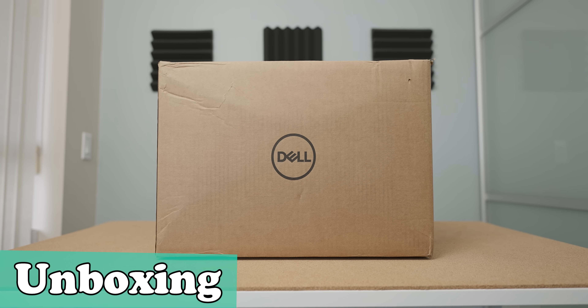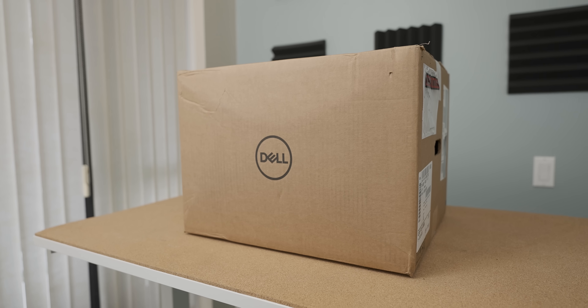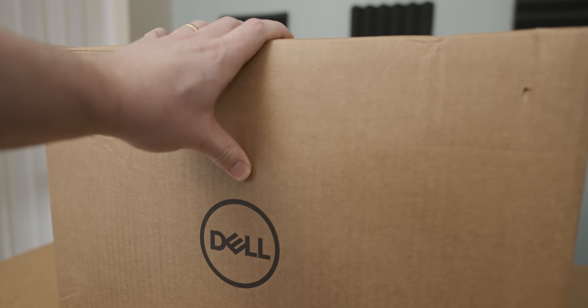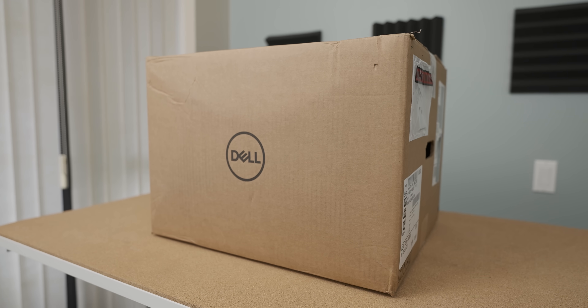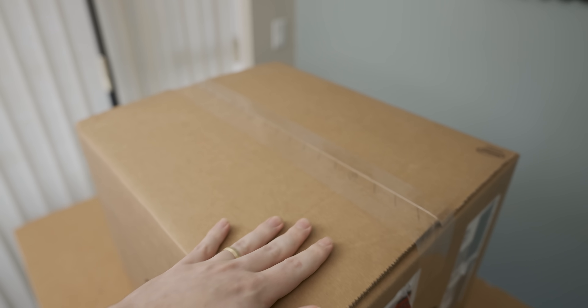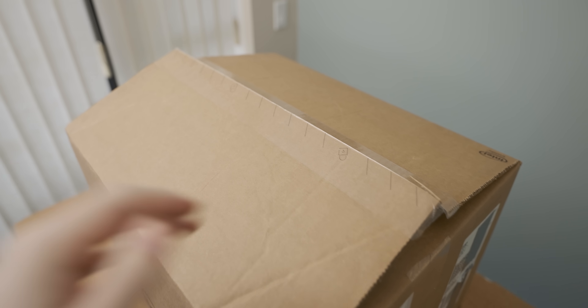Let's open up this system and have a look at it. It's so little — way smaller than I was expecting. Compared to the obscene size that the Alienware box was, this is actually quite a breath of fresh air. It's the moment of truth.